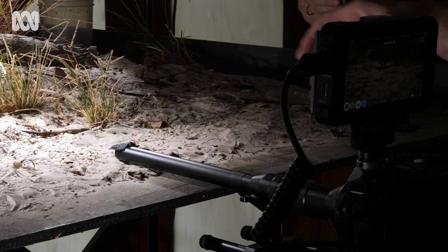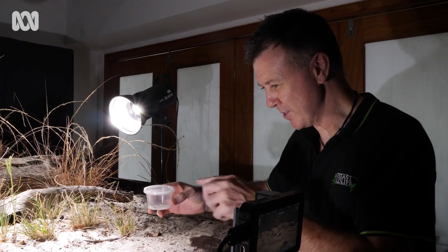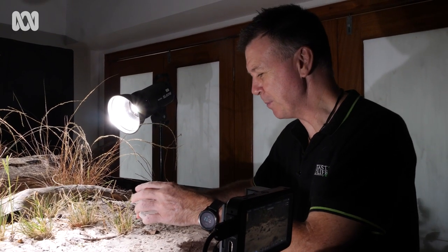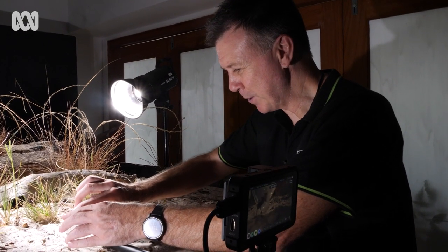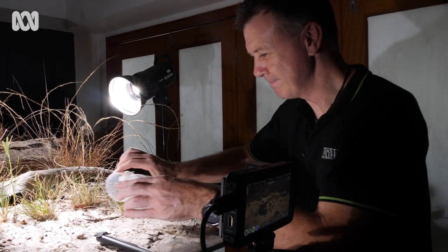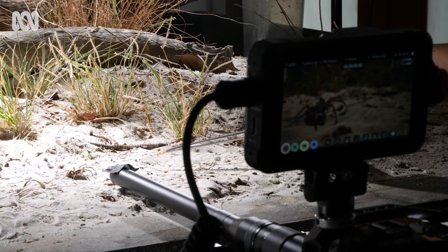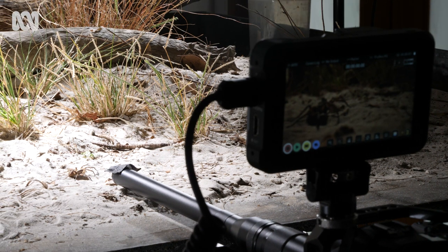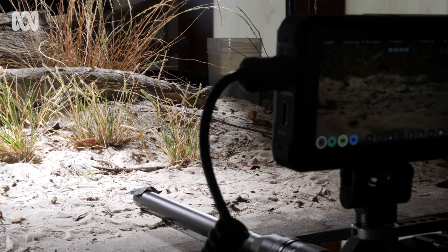Oh, you little bugger. So what we've done is — because that individual spider continued to run away as soon as we lifted the container — we're trying a different individual. Hopefully this personality is a little bit different; this one might stay put. So far so good. Rolling. No — same behavior as that first one.